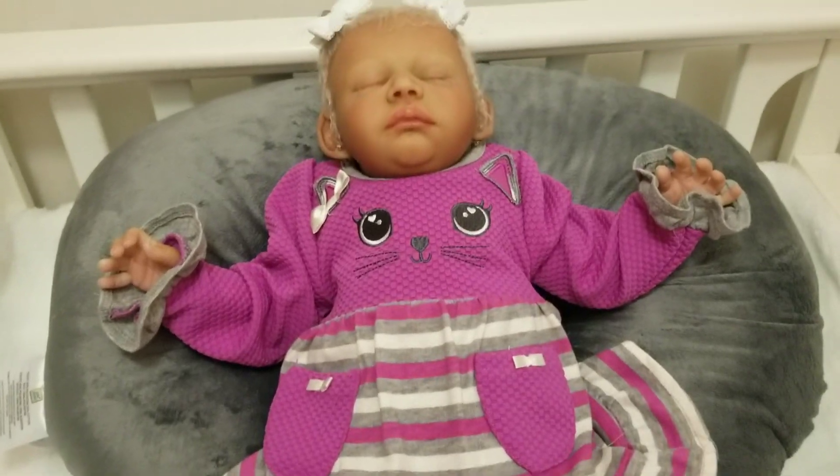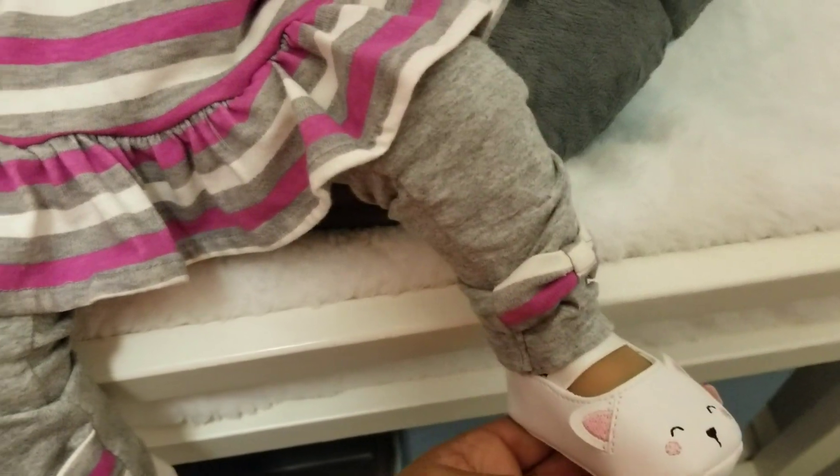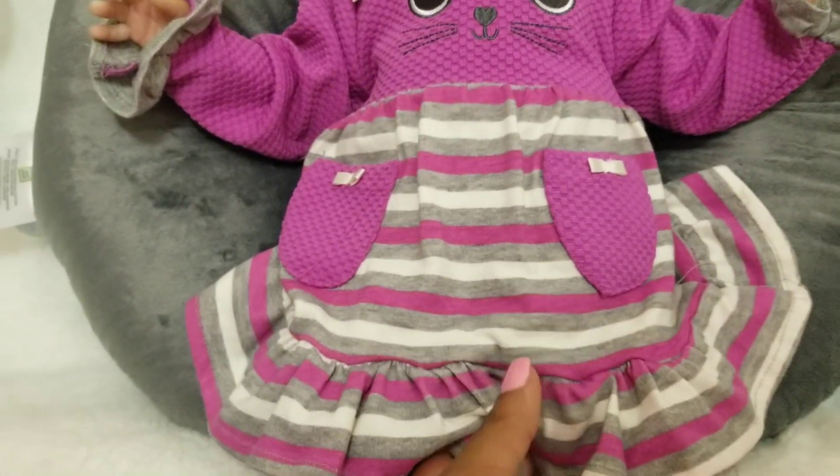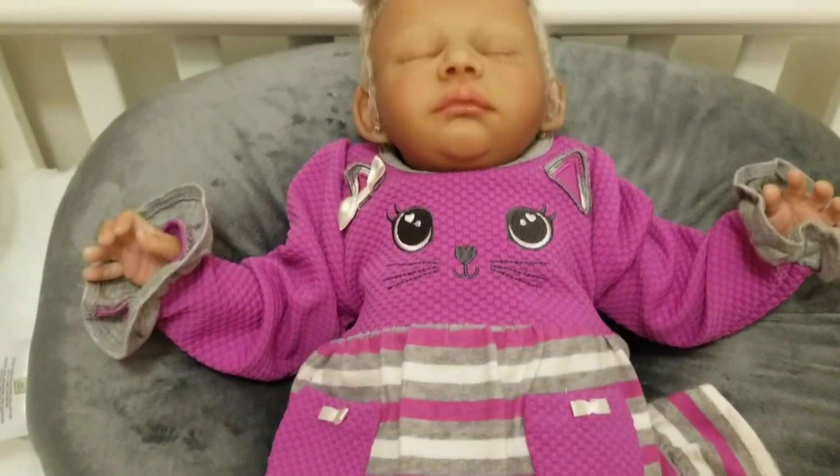But I wanted to hop on and let you see this little cute outfit. I thought this was really cute. And I got the little shoes — they're kitty cat shoes. I got the little shoes from Burlington. They were no more than like probably $5.99.